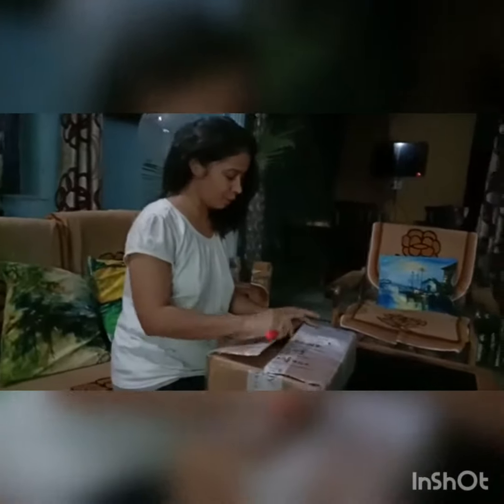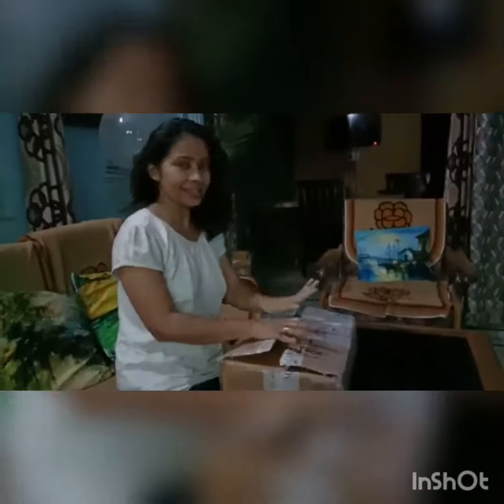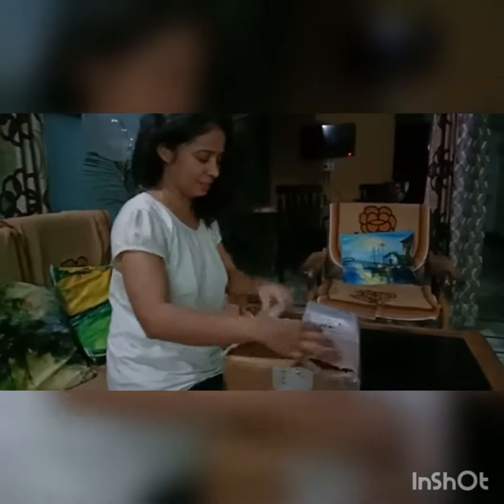Now I have a courier. I am going to open the courier. Now I am going to cut it with a knife. I am very excited because as we started joining, I have had this box for 3-4 days. Now let's see what it is.